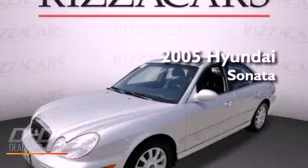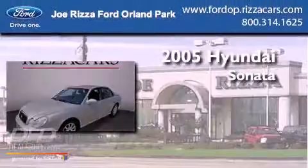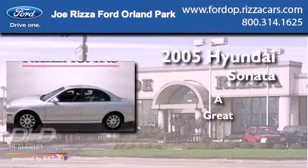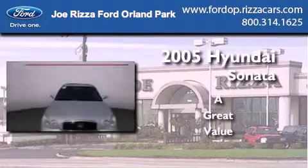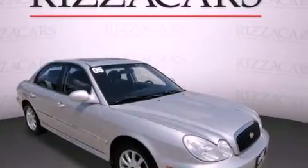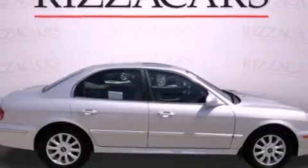This is a 2005 Hyundai Sonata. Features include a moonroof, air conditioning, cruise control, a CD player, fog lamps, and an anti-lock braking system.